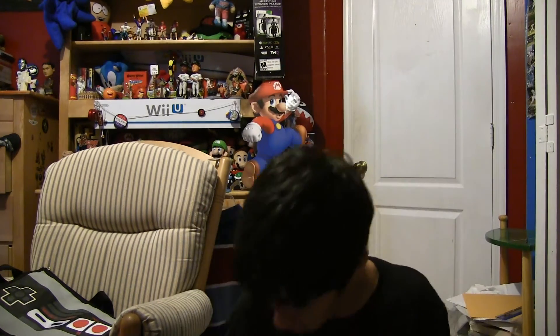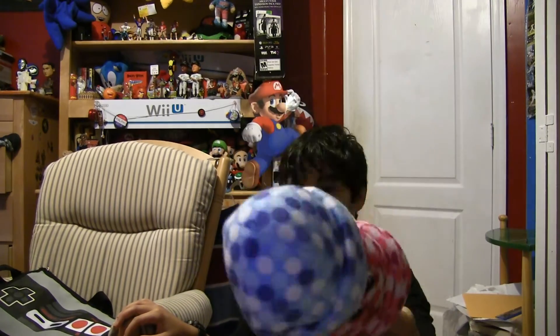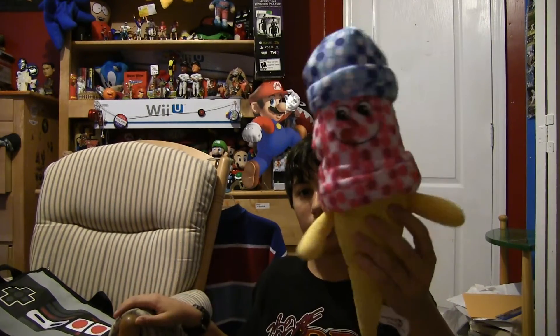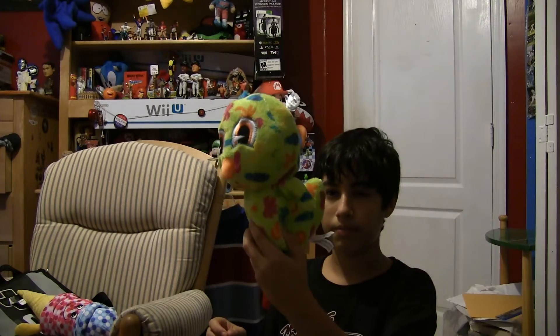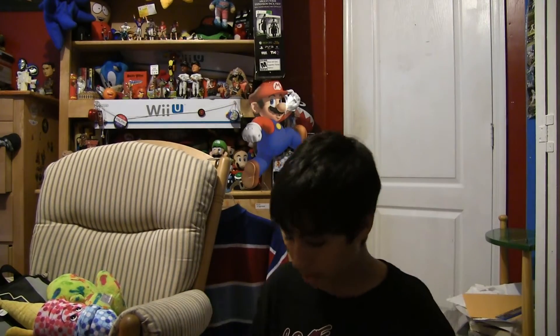I also won this at a claw machine — a little ice cream cone, blue and yellow and pink. And it has arms. I also got this bird — I also won that at a claw machine. All of those were at the same claw machine, so I kind of emptied it out.